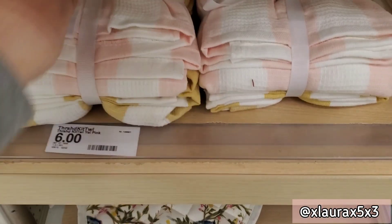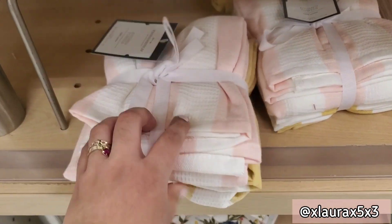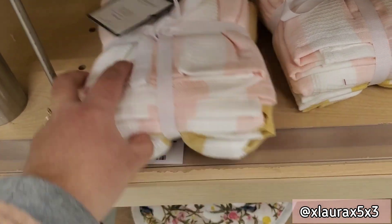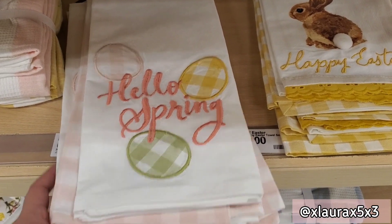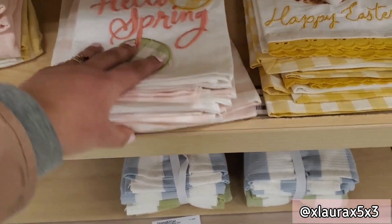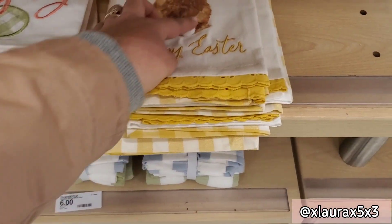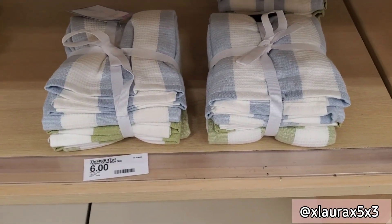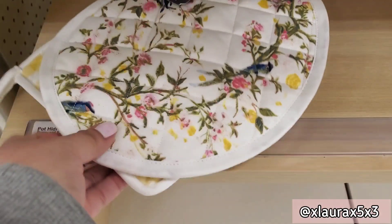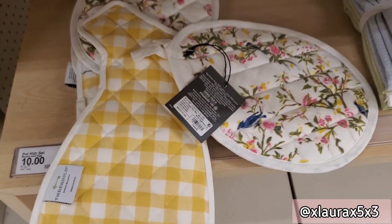They have towels for six dollars — either pink or mustard. The kitchen towels are priced at six; this one says 'Hello spring' with some Easter eggs, you get a set of two. This one says 'Happy Easter' and the bunny has a cute pom-pom tail. They have the same towels but in blue and green. The set of pot holders is ten dollars — they have a bunny silhouette and an egg with some floral detail.